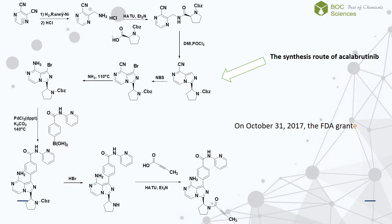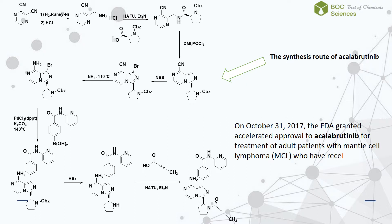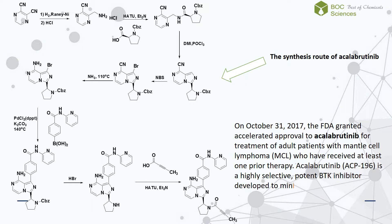On October 31, 2017, the FDA granted accelerated approval to acalabrutinib for treatment of adult patients with mantle cell lymphoma who have received at least one prior therapy. Acalabrutinib is a highly selective, potent BTK inhibitor developed to minimize off-target activity.